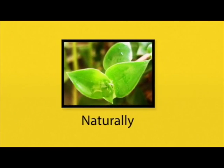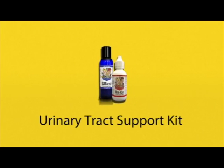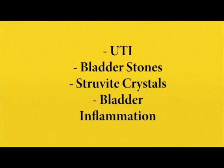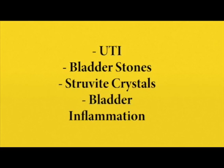The way to do this is with a natural approach. The Urinary Tract Support Kit is designed specifically for cats battling urinary problems, whether it be urinary tract infections, bladder stones, crystals in the urine, or simply bladder inflammation.